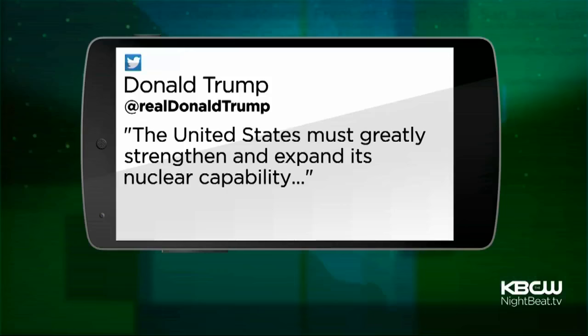The U.S. government has now declassified them, and the lab has posted dozens of the films on YouTube for the world to see — mere months after President Donald Trump made waves by tweeting that the United States must greatly strengthen and expand its nuclear capability.